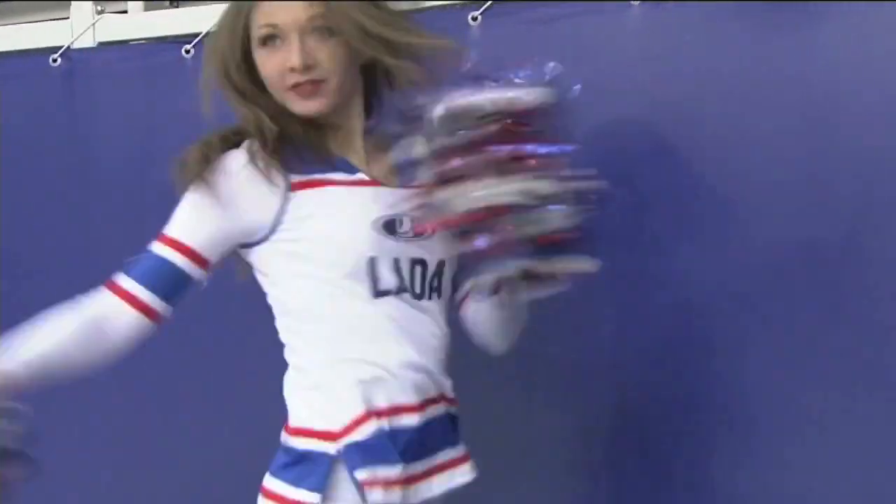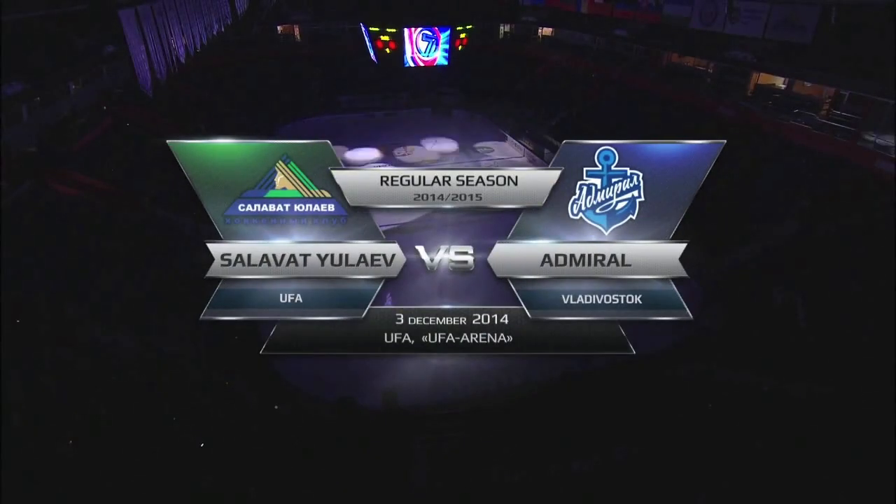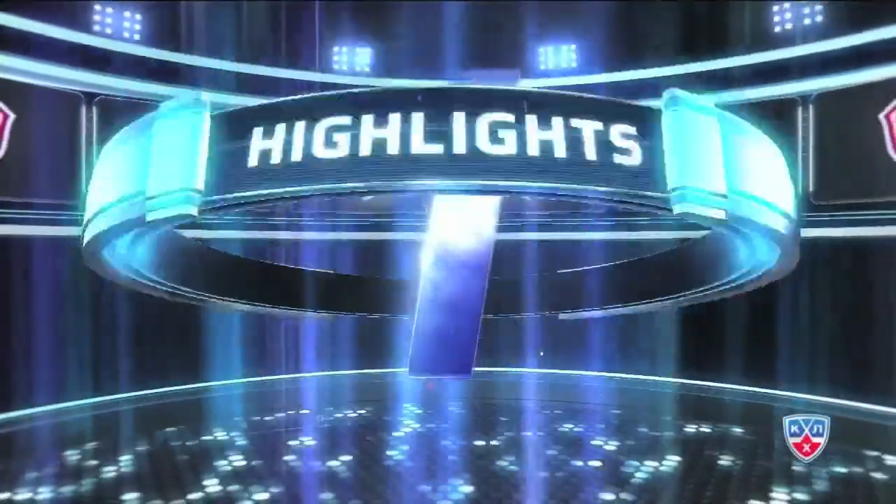11 games in the KHL this Wednesday, and that means there's no shortage of highlights on today's daily KHL update. Let's head over to Ufa for starters, where Salavat hosts Admiral.